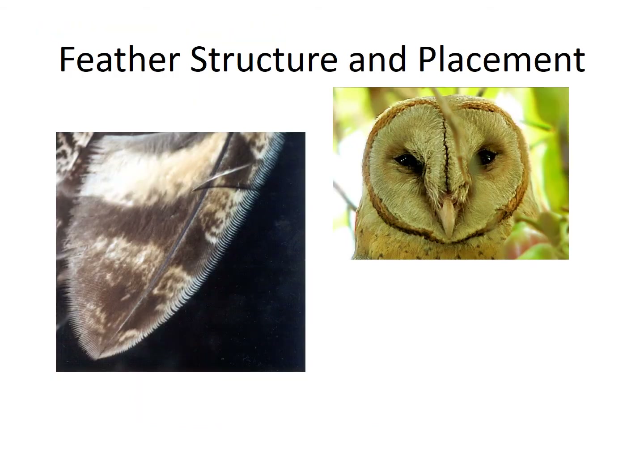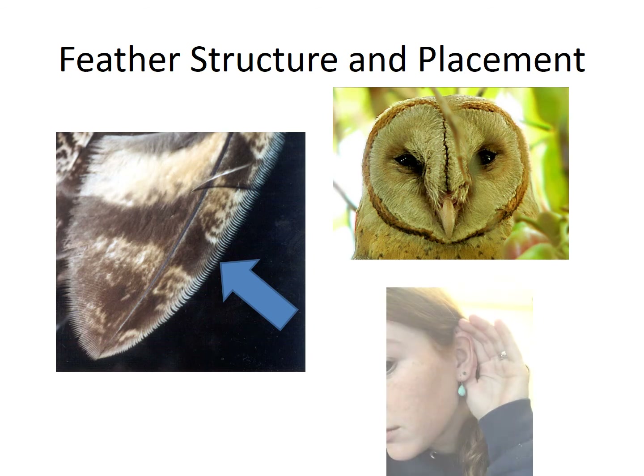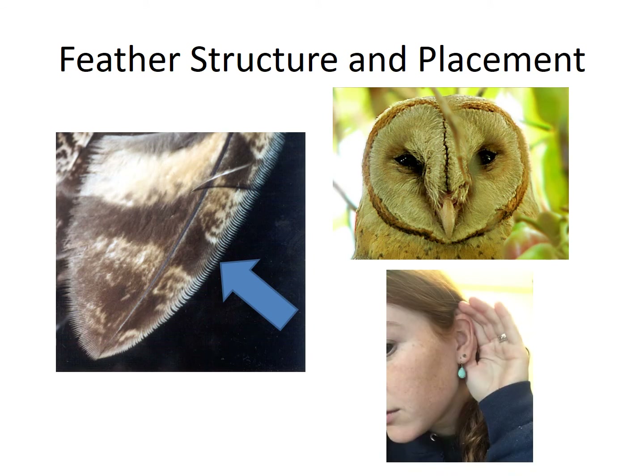Notice the combed edges on the owl feather on the left. This helps the owls fly silently through the air, to make sure that their prey does not hear them coming. Take a look at the picture on the right. The shape of the owl's face looks like a disc, which creates a bowl shape that catches sound and allows the owls to hear very well. Try putting your hand in a cup shape around your ear — can you hear better? Now take your hand away and see which way you can hear better.